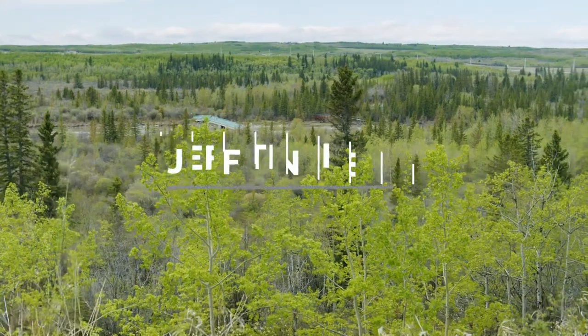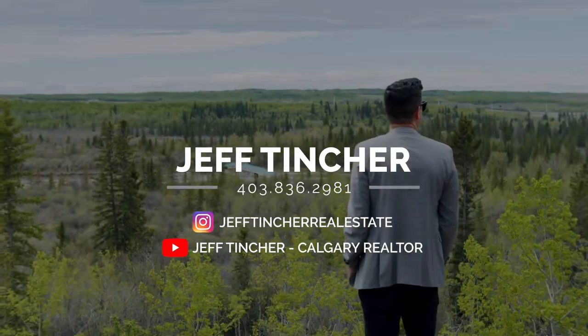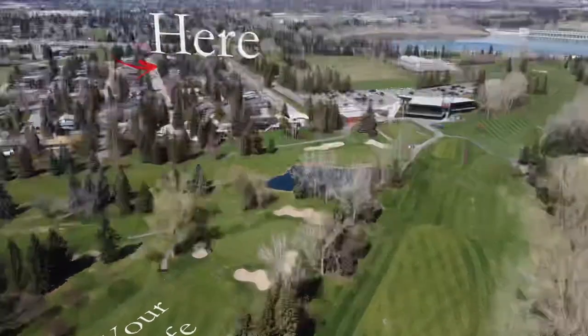For more information or for your own private tour, simply call us, send us a DM, or visit us online. You deserve to live your best life. Here.